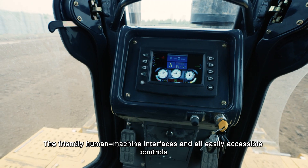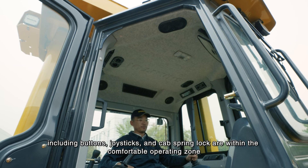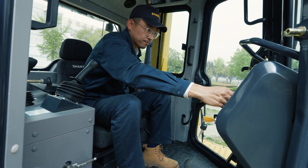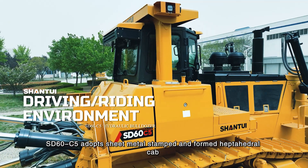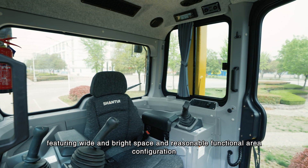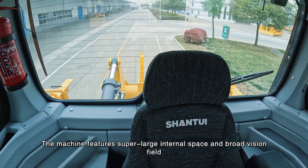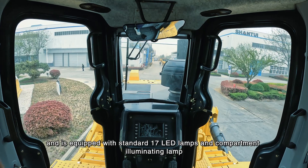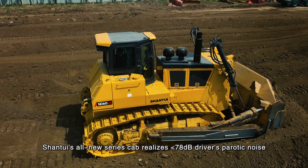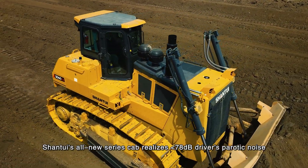The friendly human-machine interface and all easily accessible controls — including buttons, joysticks, and cab spring lock — are within the comfortable operating zone. The SD60C5 adopts a thick metal stamped and formed heptahedral cab featuring wide and bright space and reasonable functional area configuration. The machine features super large internal space and broad vision field, equipped with standard 17 LED lamps and a compartment illuminating lamp. Shantui's all-new series cab achieves less than 78 decibels driver's cab noise.